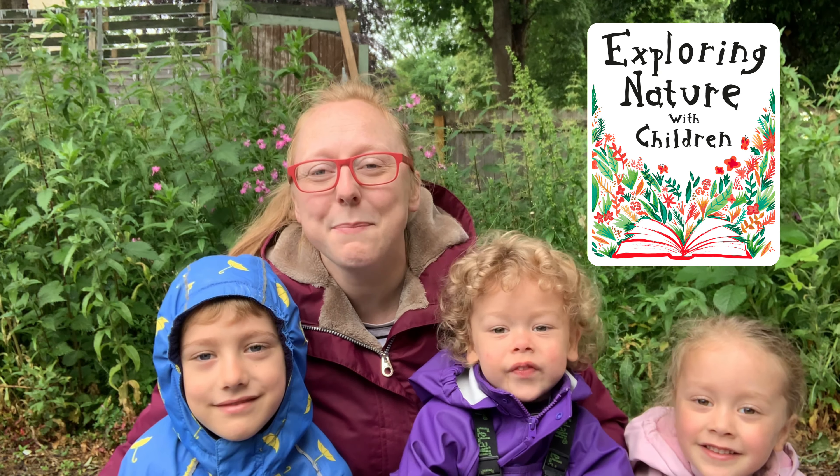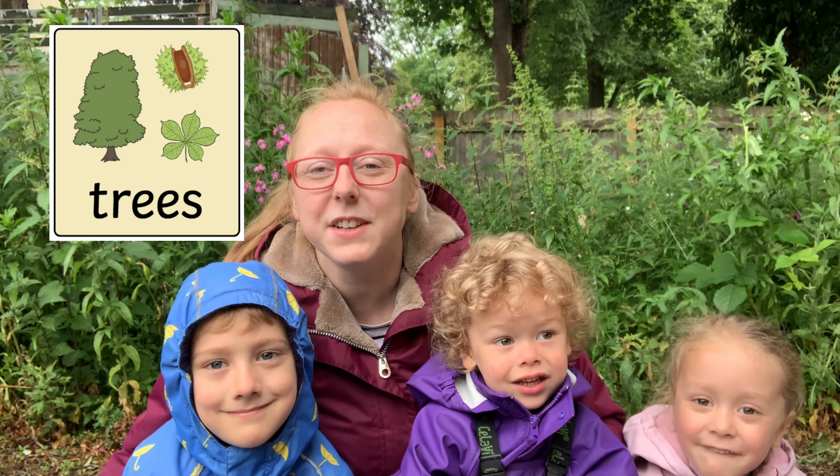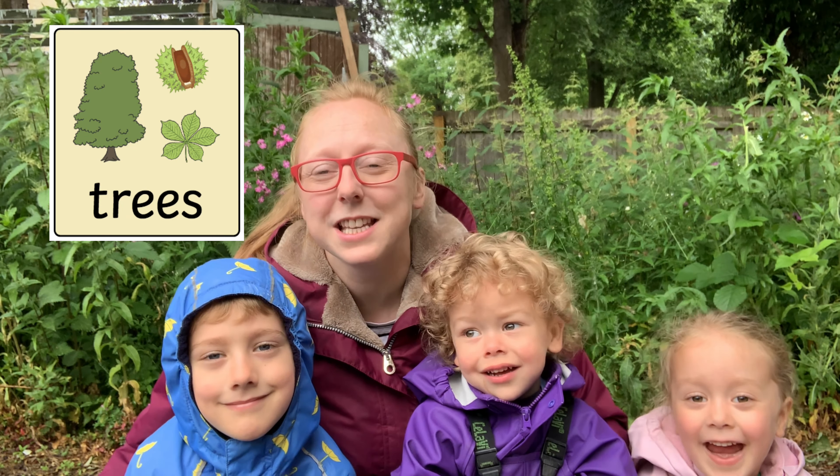Welcome to another nature workshop. I'm Rachel, this is my family, and we love the Exploring Nature with Children curriculum. This week it's all about trees, and specifically how trees can be a habitat for lots of different things.